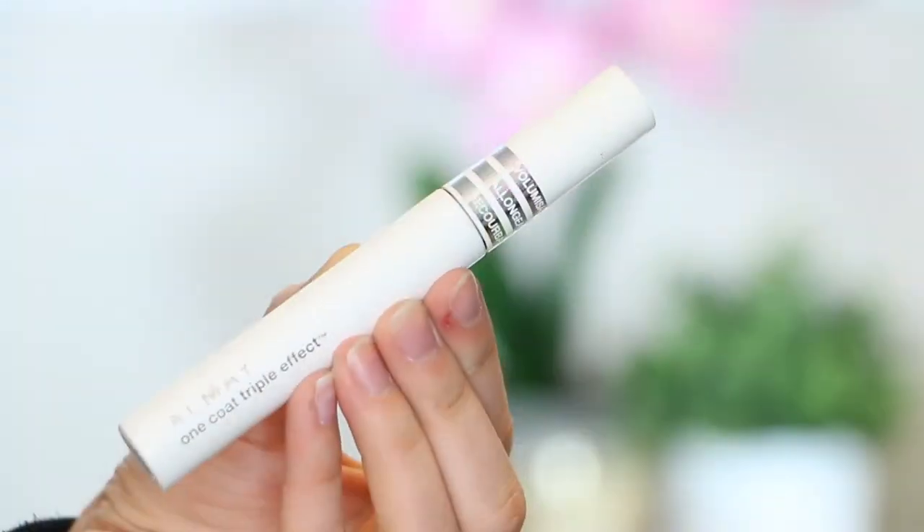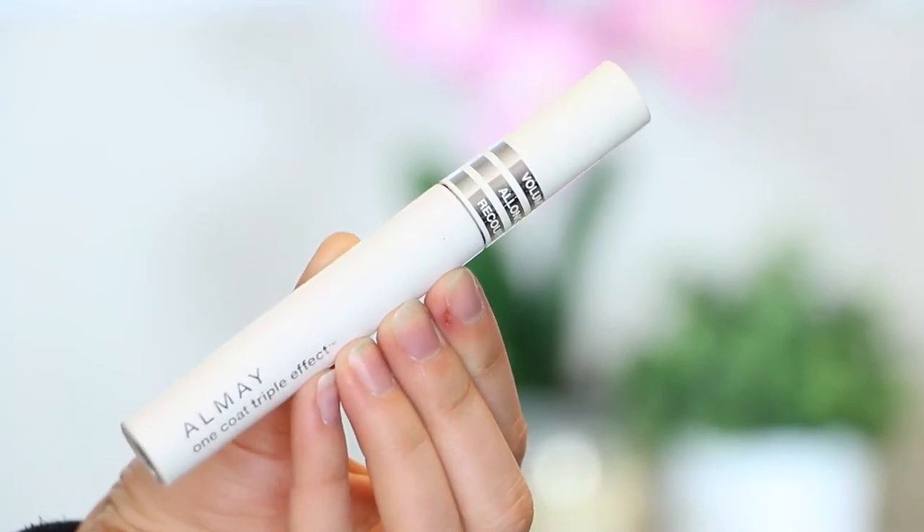My next recommendation is Almay's One Coat Triple Effect. I bought this within the last year and it's going to run you very similar to the Maybelline Rocket — about $5.99 in the drugstore. I found this because of Emily Eddington; it's been an Emily Awards winner for quite some time and I finally had to try it. It is a little bit trickier to find — just make sure you really find the one that says One Coat Triple Effect and has those three little bands on it. It's a little bit more natural looking than the Maybelline one, but it's one you're going to have to play with and build up.